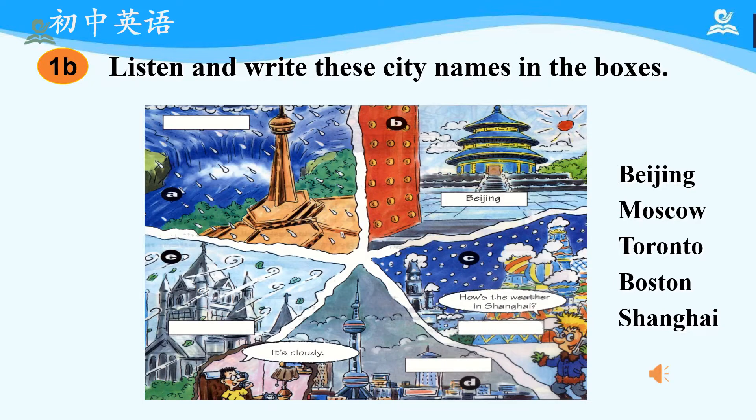Conversation 1: Hey, Peter. Hi, Tom. How's the weather down there in Shanghai? It's cloudy. How's the weather in Moscow? It's snowing right now. Conversation 2: Hi, Aunt Sally. Hello, Peter. How's the weather in Boston? Oh, it's windy. Conversation 3: How's the weather in Beijing? It's sunny. Conversation 4: Hi, Uncle Bill. Hello, Peter. How's the weather in Toronto? It's raining, as usual.